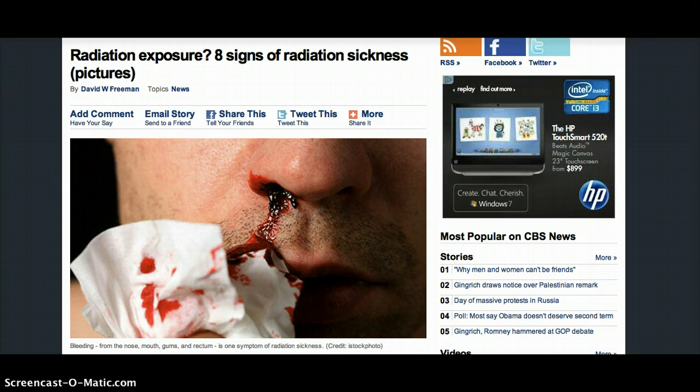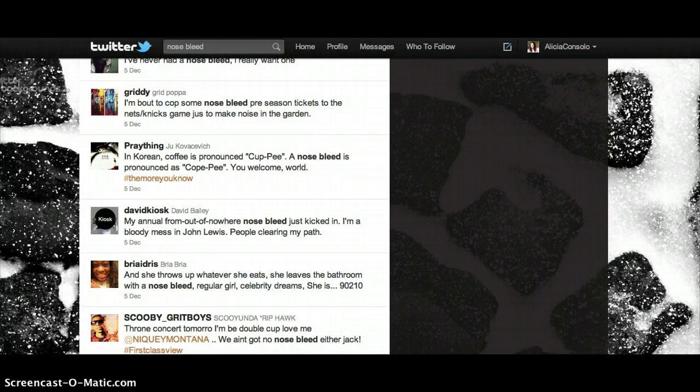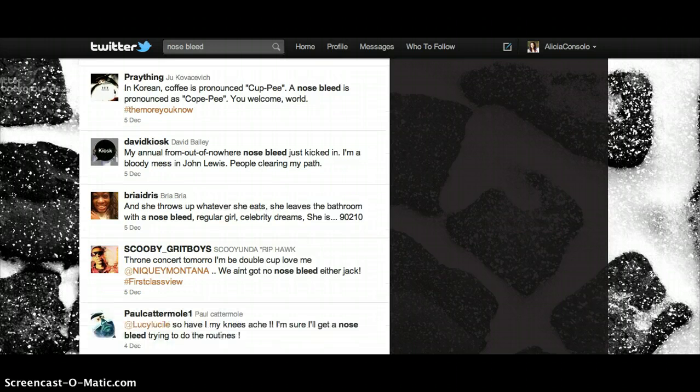I tried to contact the poster who had indicated that this was going on. He hasn't written me back as of 11:30pm. So I've been searching Twitter and BBC and I've found actually several hundred reports of nosebleeds. I put in as a search: nosebleed, blood nose, bloody nose — and of course there are quite a few where it's just being used as a figure of speech.